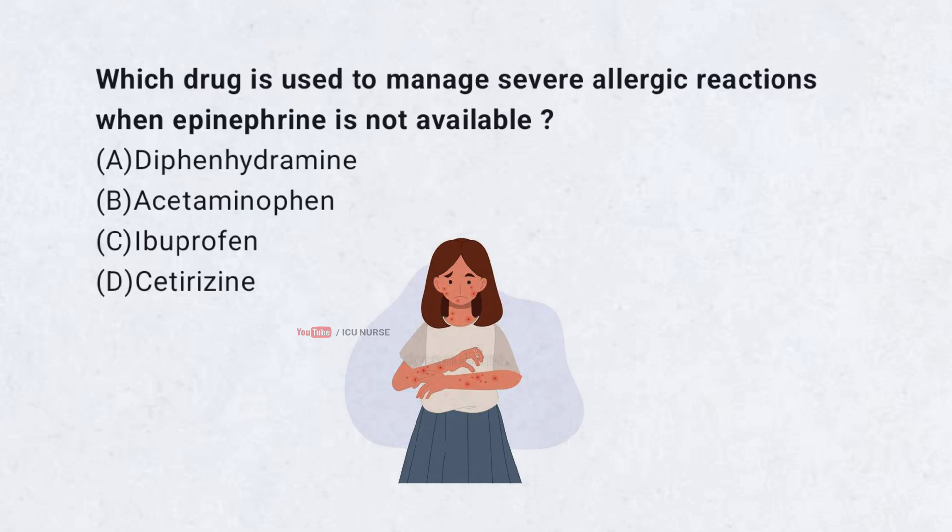Which drug is used to manage severe allergic reactions when epinephrine is not available? A. Diphenhydramine. B. Acetaminophen. C. Ibuprofen. D. Cetirizine.